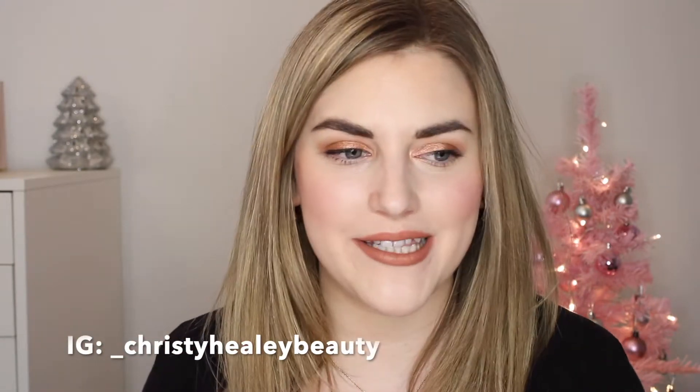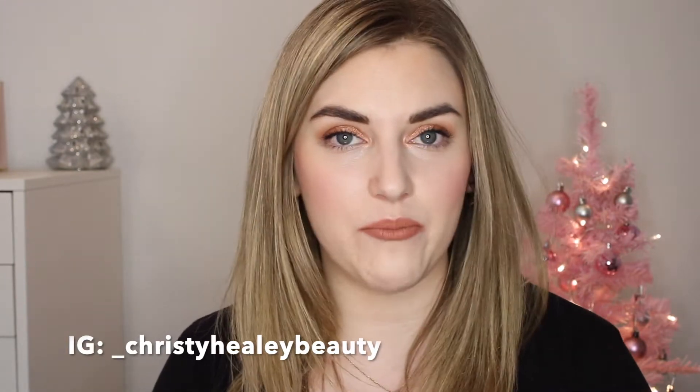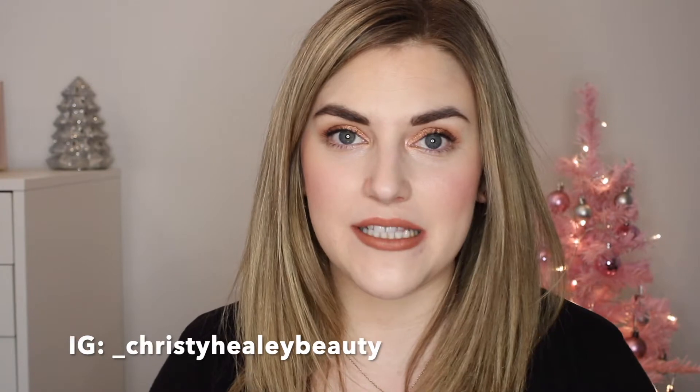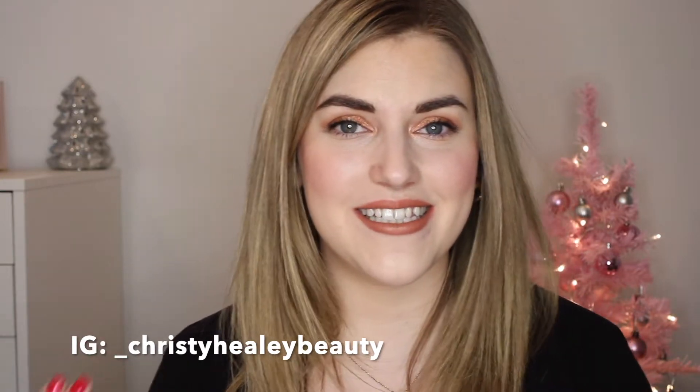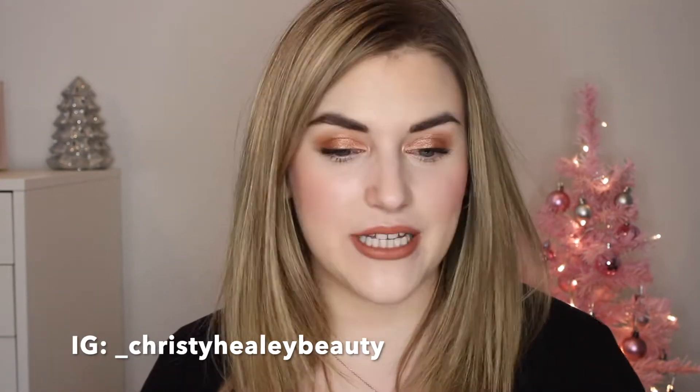Hey guys, it's Christy and welcome back to my channel. Thank you so much for joining me. We are going to be kicking off my whole best of 2021 series. I plan to have a lot of videos up through the month of December — a lot of them are going to be best-of, but a lot of them are just going to be regular beauty content. I'm really excited to start December.